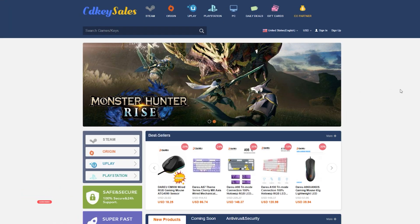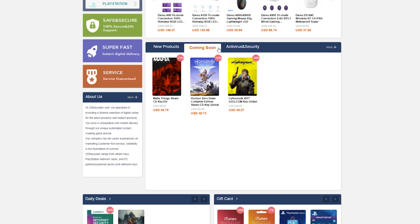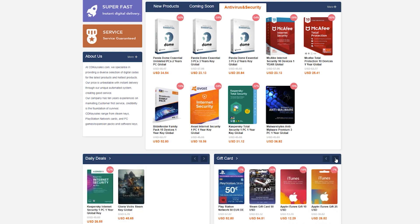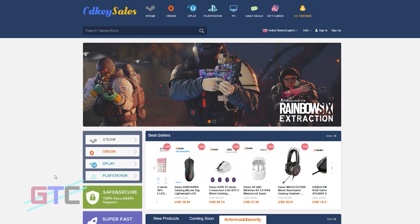We have our links and details located in the description if you'd like to check out more or just follow along with this video. Here we are on CD Key Sales's website and you can see they've got tons of stuff to choose from — games, a coming soon section, antivirus and security software, gift cards for PlayStation Network, Steam, iTunes, and more. Some daily deals along with Steam, Origin, and uPlay. This thing is loaded — you can get pretty much anything you're looking for.